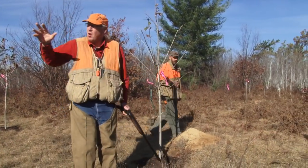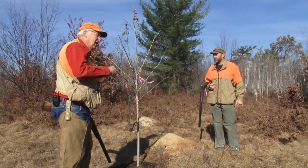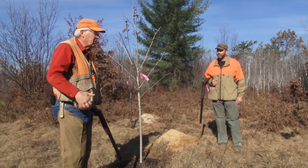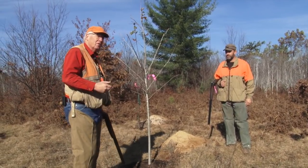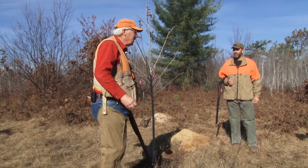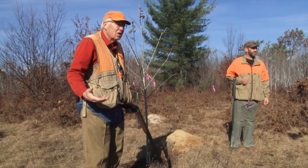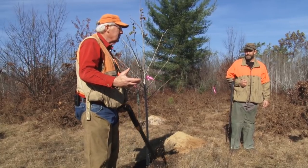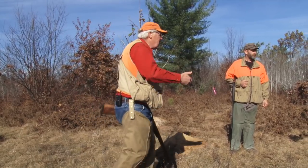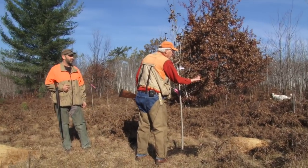In this area we have a small opening surrounded by young aspen, young forest. Working with partners, we've been able to plant fruit-bearing shrubs like hawthorns and crab apples. We've done that in partnership with the Ruffed Grouse Society, the American Woodcock Society, and a number of other conservation groups here in Michigan. Michigan United Conservation Clubs has actually helped to organize group outings where people come and help us plant these shrubs. Here's an example of one.